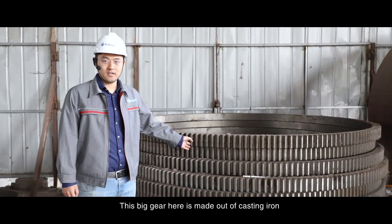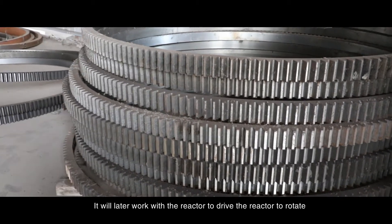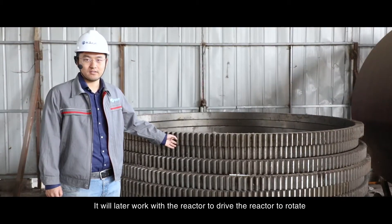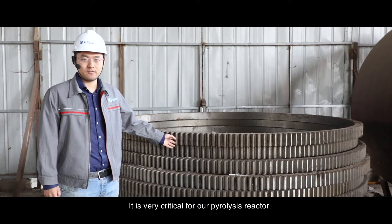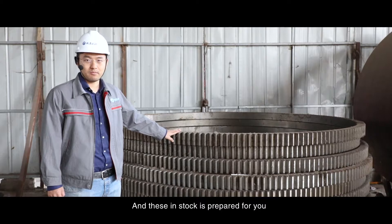These big gears here are made out of cast iron. They will later work with the reactor to drive it to rotate — they are a very critical part for our pyrolysis reactor. And these, in stock, are prepared for you.